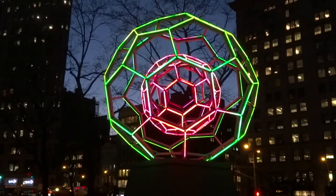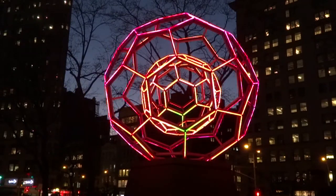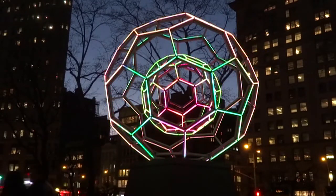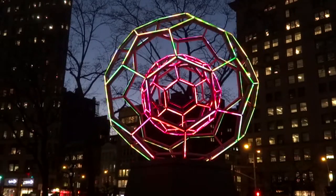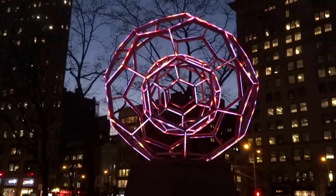The metal framework is lined with 180 LED tubes that are programmed to emit a spectrum of 16 million hues. This allows for an experience that is unique every second, for the possibilities for patterns and colors are literally endless.